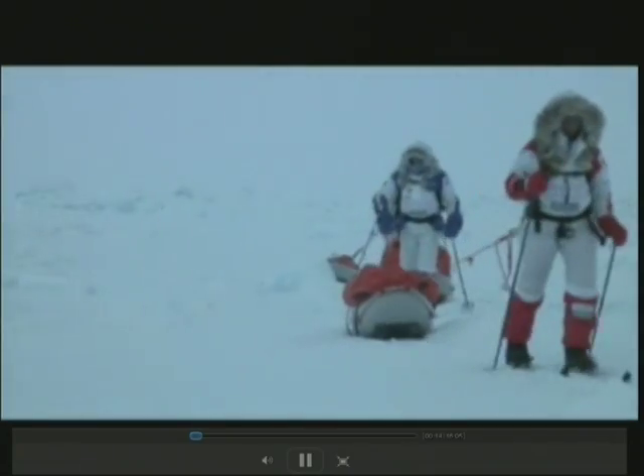The harrowing expedition underway right now on the snow and ice near the North Pole — this is extreme science of the global warming bent. We're going to take you there.